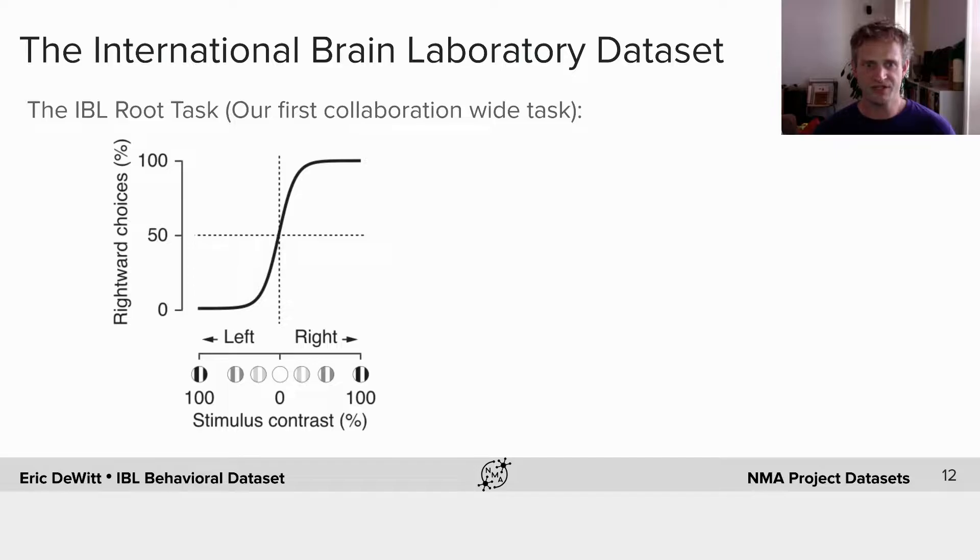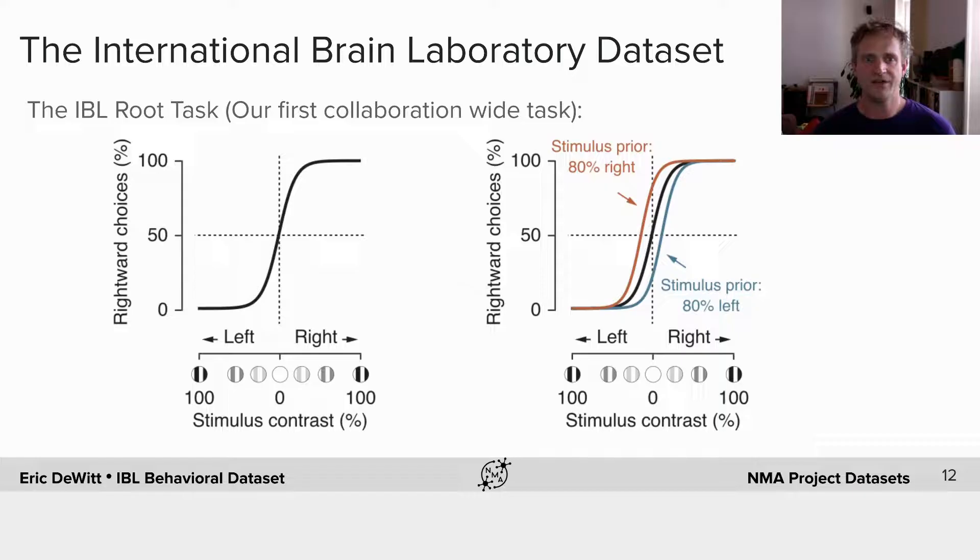During the first stage of learning, the contrasts are gradually introduced, and we measure their performance by looking at the number of lapses — the performance for the easy, high contrast left and right stimuli — and the slope of the psychometric curve. After they have reached a criteria, we add the stimulus prior blocks: 80% right and 80% left, and we wait to see that their bias estimated by the psychometric curves is shifting, showing that they are responding to those blocks.